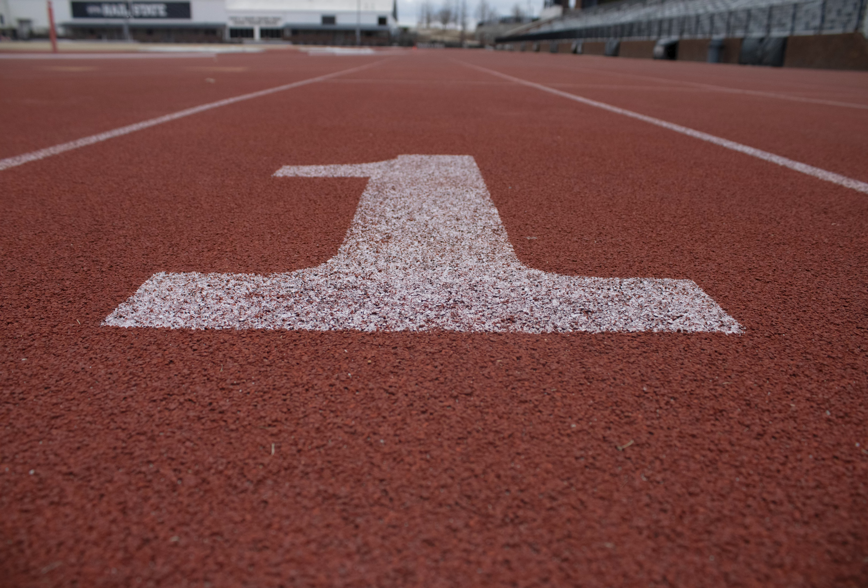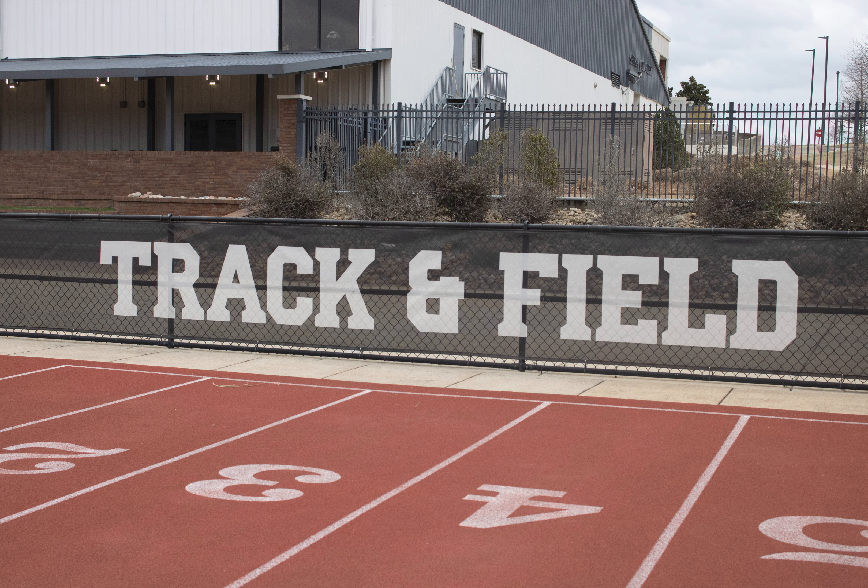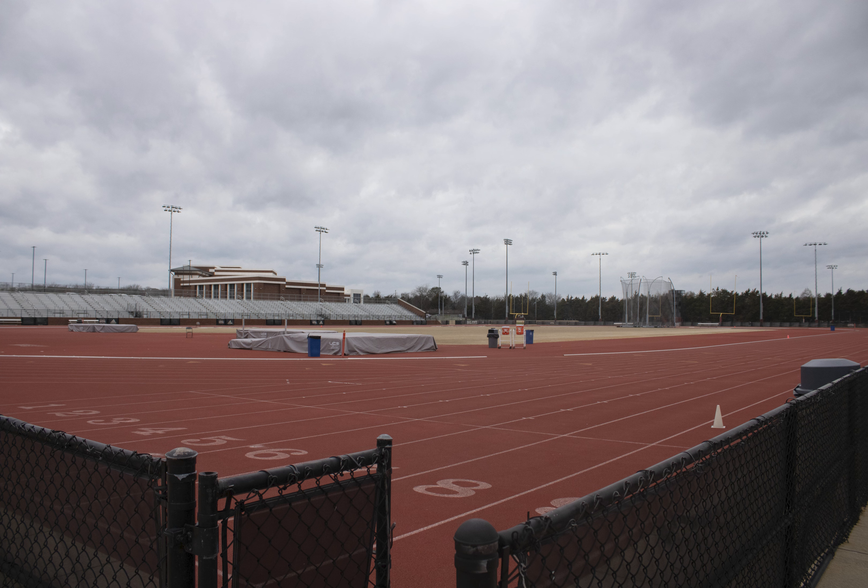Here we have a couple of shots from track. This is a close-up of one of the lanes. This is a more medium shot of the track and field sign here at Mississippi State. And then this is a wide shot of the entire field for track.